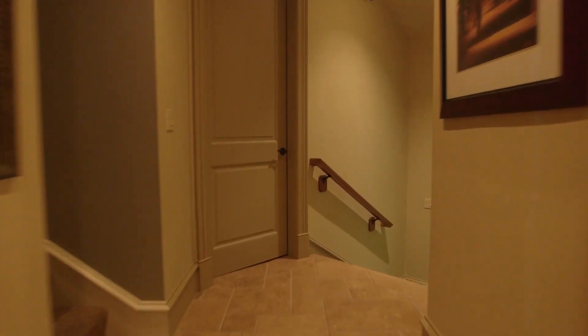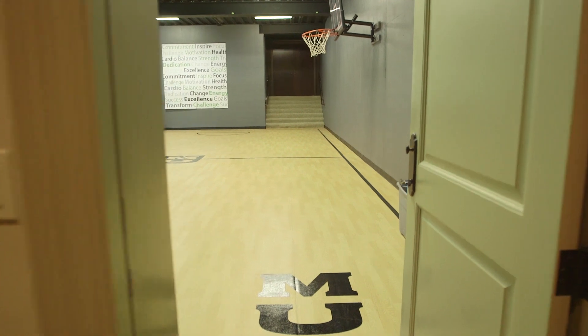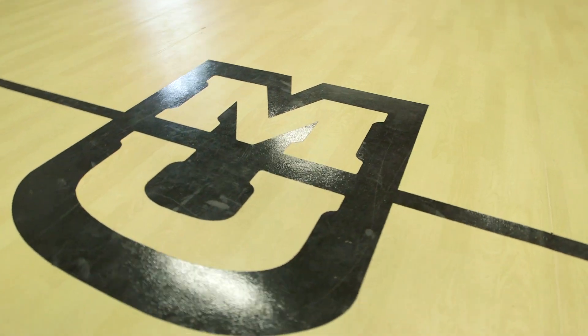Okay Mizzou fans, how about this for bragging rights? Your very own Missouri Tigers sports court. This is such a great space as a multi-purpose room for concerts, meetings, yoga, and fundraisers. And don't worry Jayhawk fans, we can always paint over it.